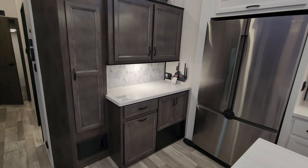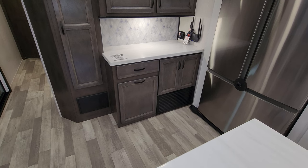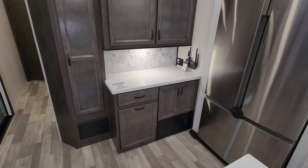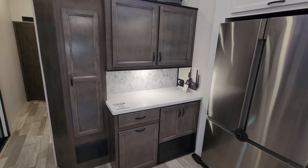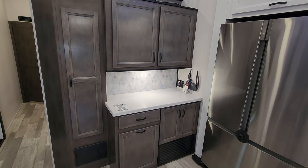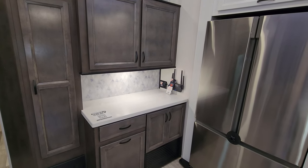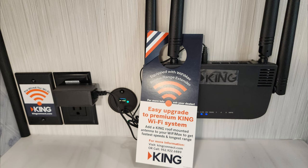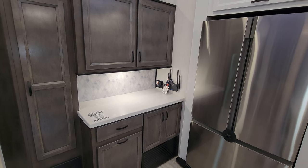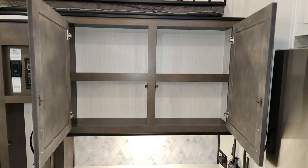On this side you have pull-out trash cans — two of them — plus two drawers and additional storage. There's decent extra counter space, a great place for a coffee pot, toaster, or coffee bar setup. They also installed the King Wi-Fi Connect unit here, which comes with a router and is pre-wired for a King Wi-Fi antenna if you want to add one. More overhead storage above.